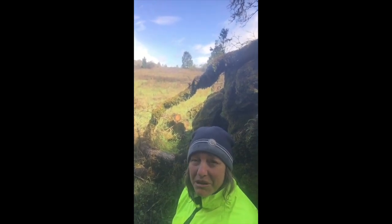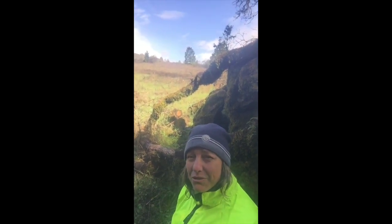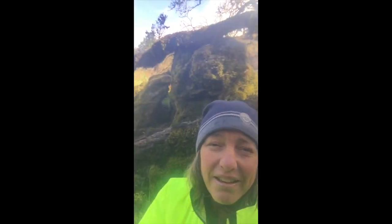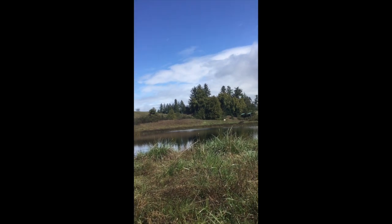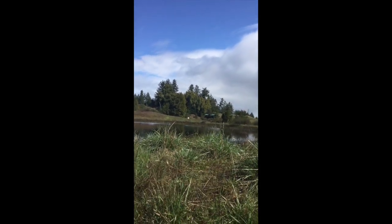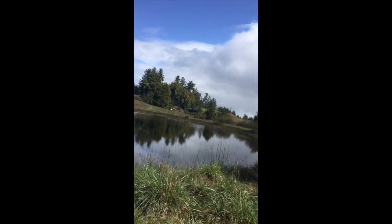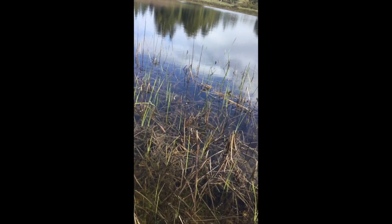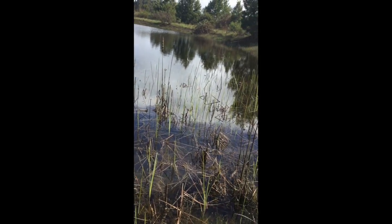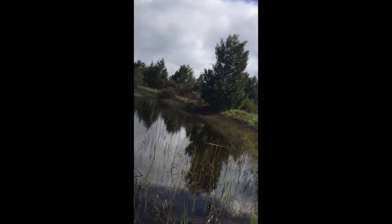We're coming out of the meadow now, up to the edge of the pond. You can see the play structure of the school back there — we're almost there. There's that sunshine — love it!